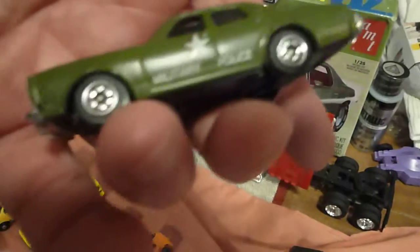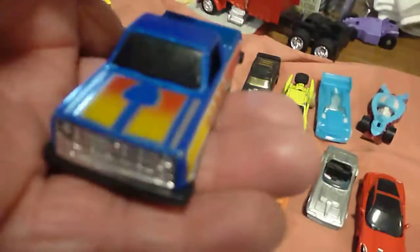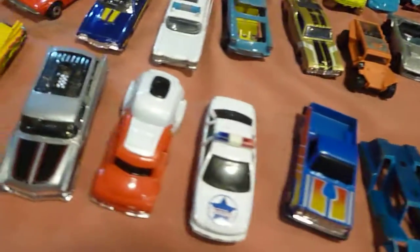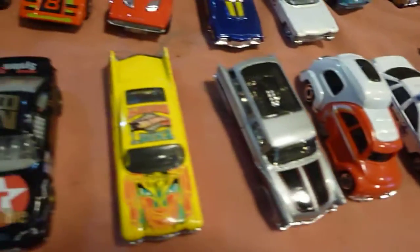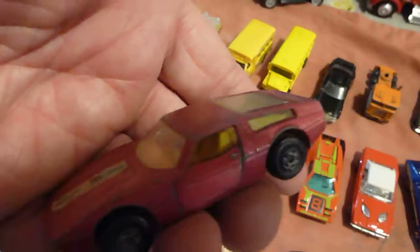Rig, another Plymouth Fury or Dodge Monocle. Little brand, kind of like Yontang or something, I think. Another cool Chevy truck. Another no name.